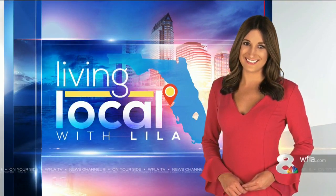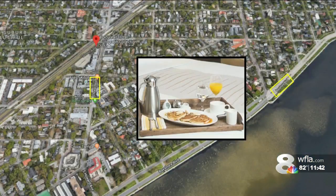In today's Living Local with Lila, it's all about moms. How would you like to give your mother the five-star treatment for Mother's Day? The Epicurean can help. It's on South Howard Avenue in Tampa, and Lila has more.